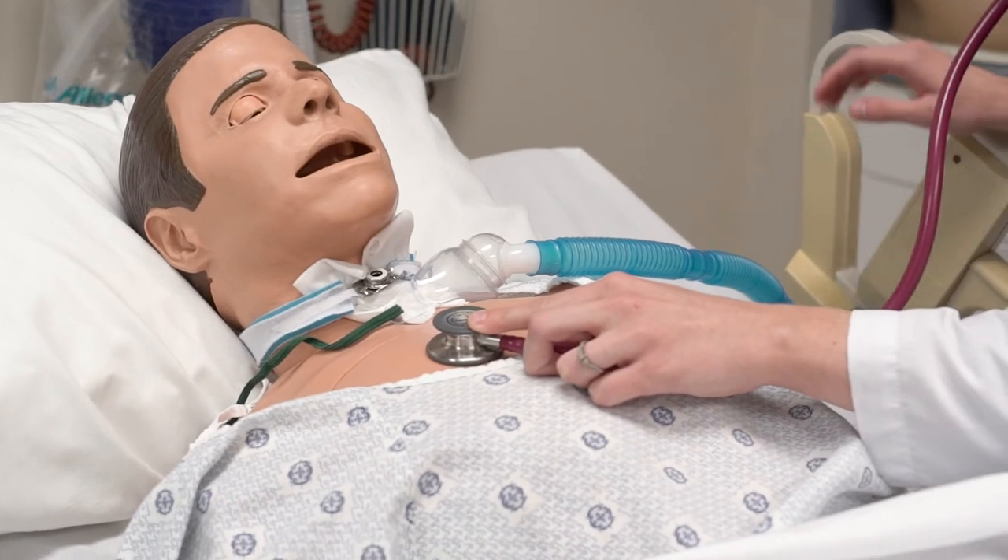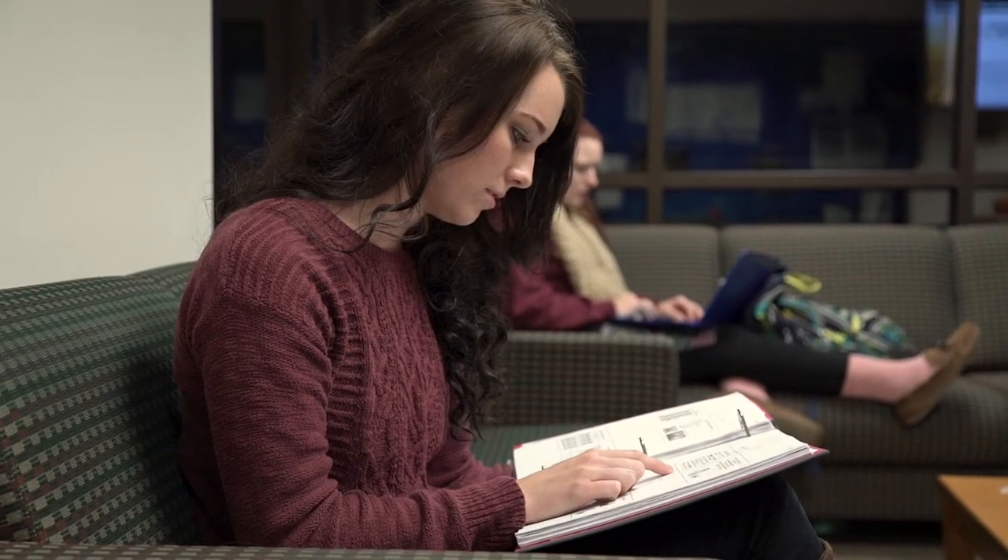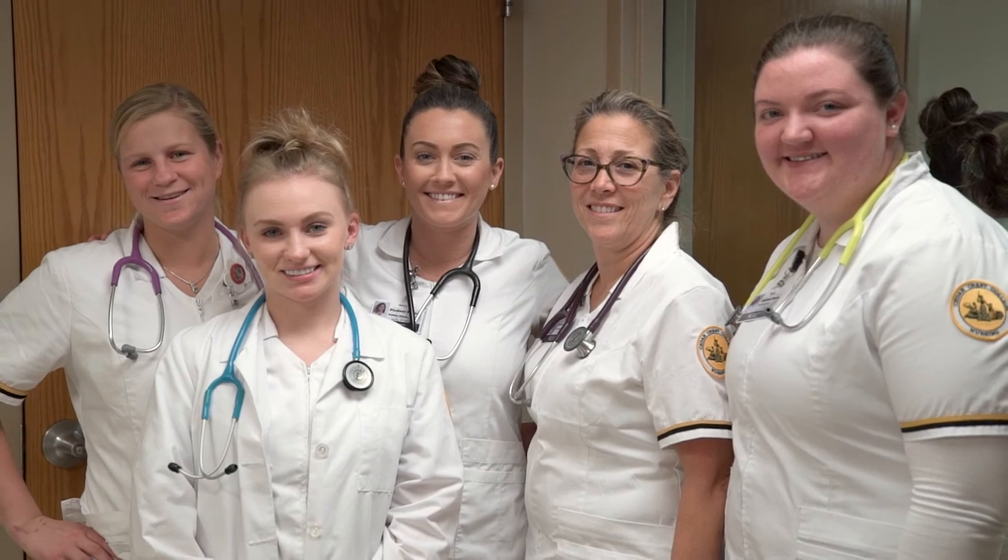Graduating from Cedar Crest puts students at an advantage. It's well known for its nursing program specifically because of its high NCLEX passing rate, and we often hear that our Cedar Crest graduates are head and shoulders above graduates from other programs.